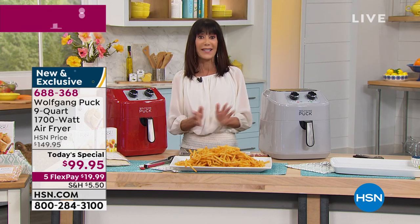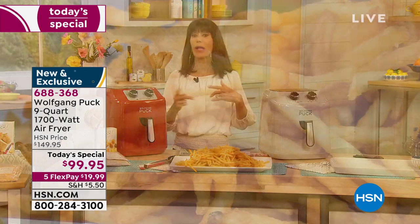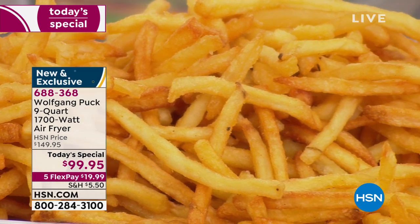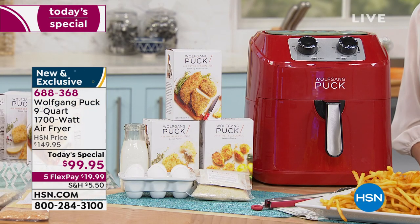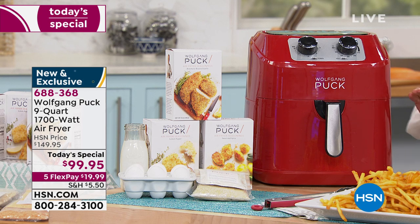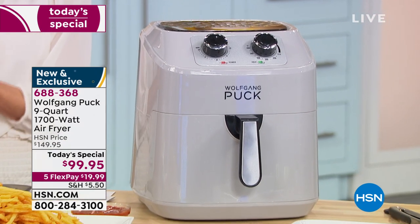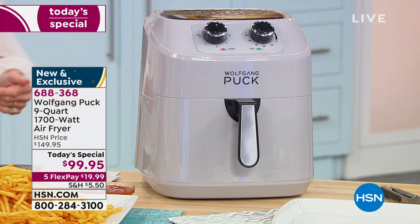Twice before we had an air fryer with chef — it was a seven quart capacity, it sold out quickly in both airings, and it was $99. Well today we decided to give you 22 percent more capacity: you're getting a nine quart capacity at the same price. Not only that, it's five flex pay, so for $19.95 on any credit card you can get it home, and you have the extended 90-day return policy.